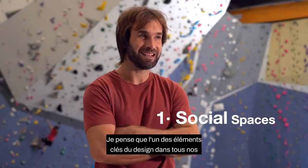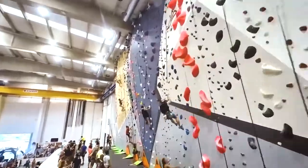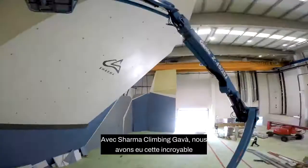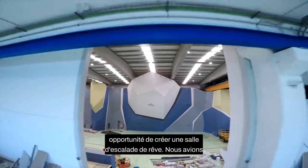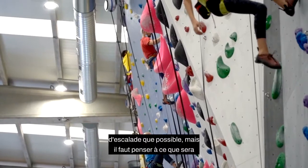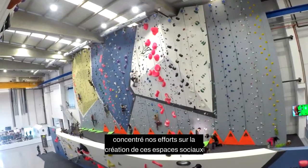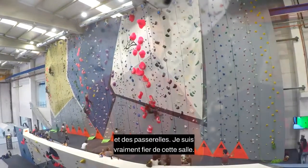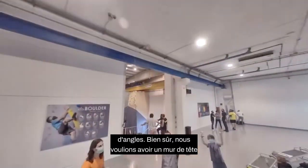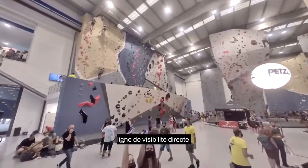One of the key elements of the design in all of our gyms is creating these social spaces. With Sharma Climbing Gava we had this amazing opportunity to create my dream gym — we had so much space to work with. Oftentimes our tendency is to just fill it with as much climbing terrain as possible, but you have to think about what that space is going to be like when you put 500 people in there. We really put a lot of focus on creating those social zones and walkways. We have tried to make a really wide variety of angles, and of course we wanted to have a really big impressive lead wall where we can hold big competitions and events, all with a direct line of visibility.